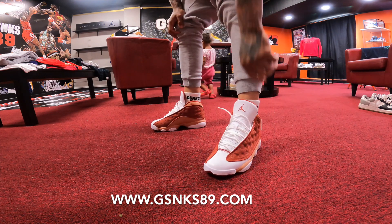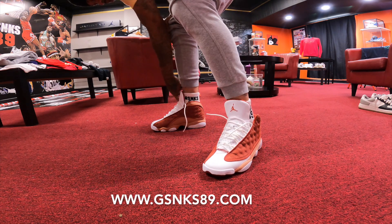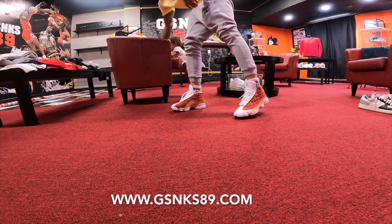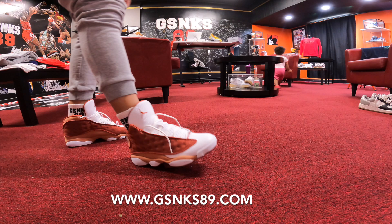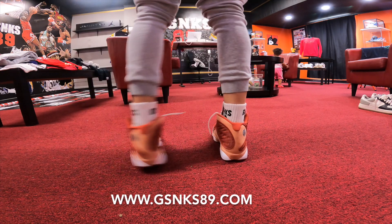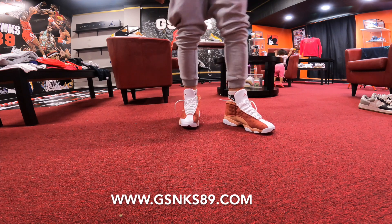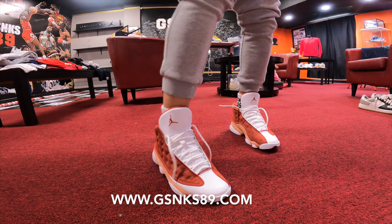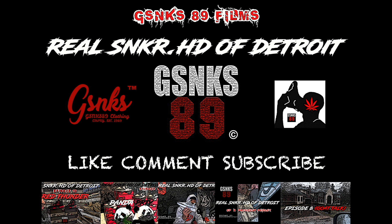Look at these joints - these are fire. We're gonna rock them similar to this, very similar. Air Jordan Retro 13 on foot, Dune Red - back side, front. Appreciate the love, shout out, signing out everybody - Sneaker Game, let's get it.